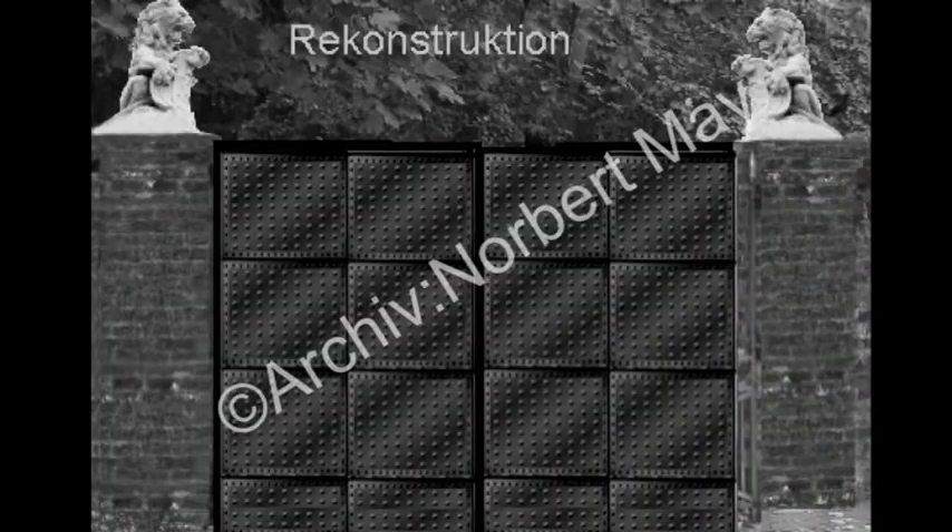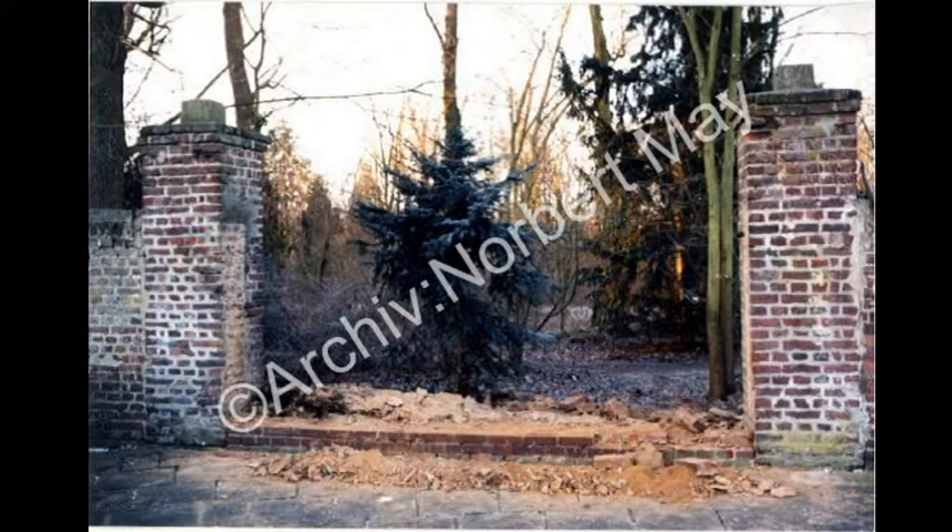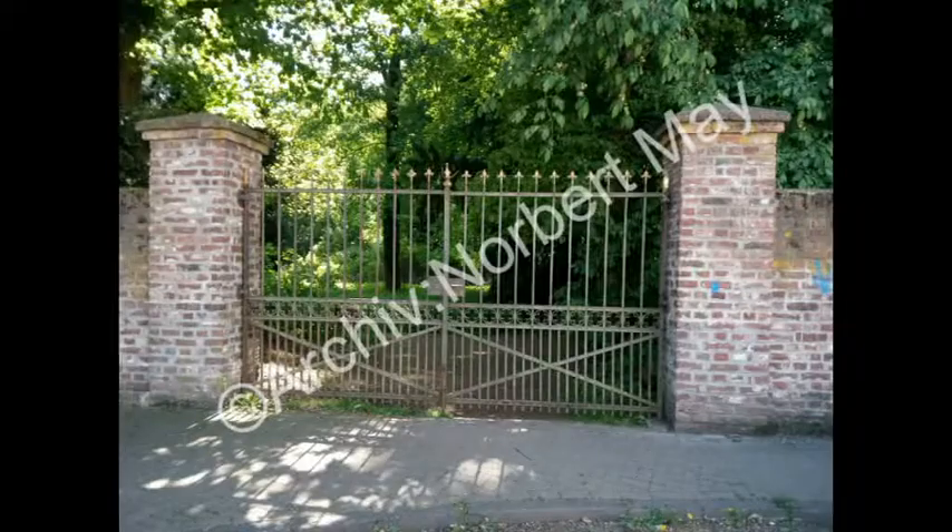Folgen Sie dem Weg nun geradeaus weiter. Nach etwa 50 Metern sehen Sie links das schwarze Tor. Das schwarze Tor war bis zum Zweiten Weltkrieg ein schweres Metallplattentor, welches zum Bau von Waffen eingeschmolzen wurde. Das Bild ist eine Rekonstruktion nach Berichten. Die Lücke in der Mauer wurde mit Steinen verschlossen. Im Jahre 1998 wurde die Mauer aufgebrochen und das Eisentor der ehemaligen Schlossmühle eingebaut.